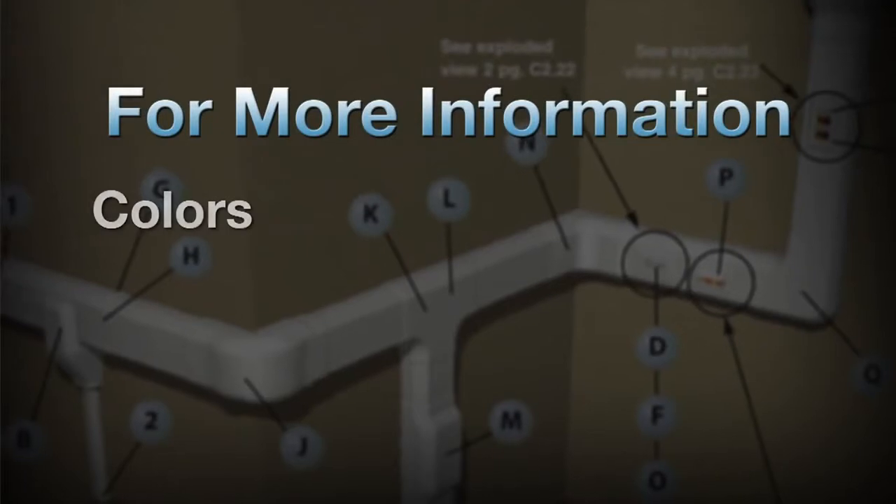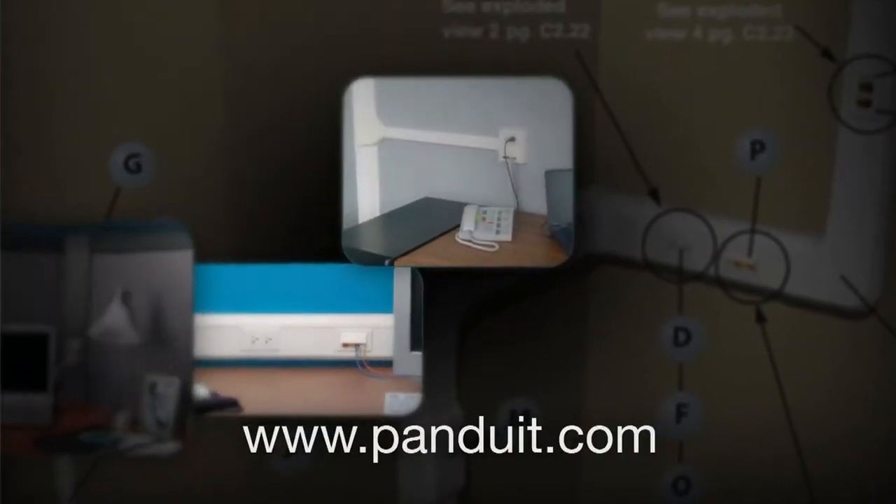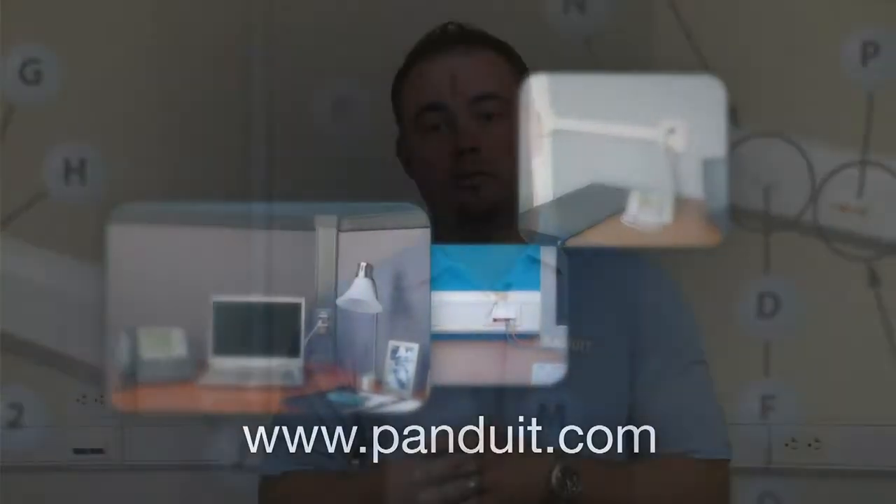For more information on available colors, lengths and technical information, please visit www.panduit.com or contact your local Panduit distributor.